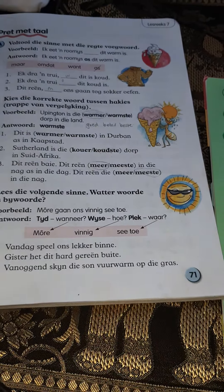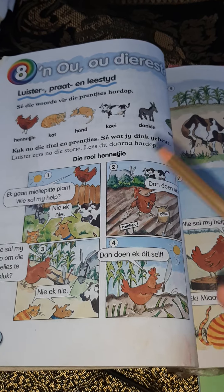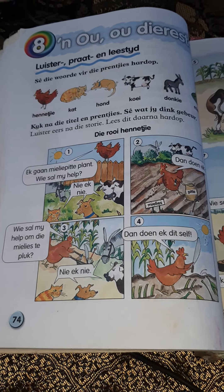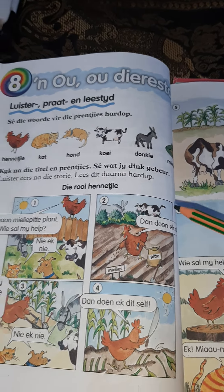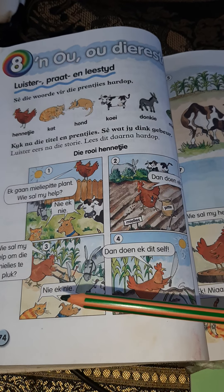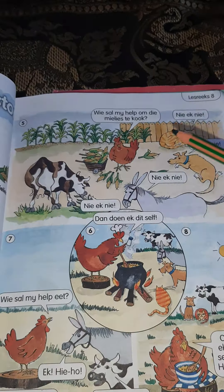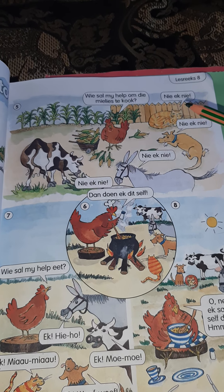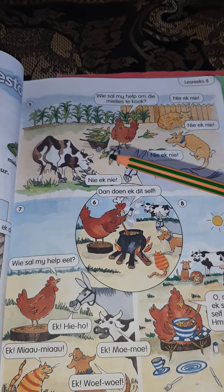Our story for the week is die Rooie Henniekie — the red hen. She says: ek gaan my mielies plant — I'm going to plant, who will help me? The dog and the cat answered: nie ek nie — not me. Then she said: dan doen ek dit self — then I'll do it by myself. Wie sal my help om die mielies te pluk? Not me. Dan doen ek dit self. Wie sal my help om die mielies te kook? The cat, dog, donkey, and cow all said: nie ek nie. So all of them said not me.